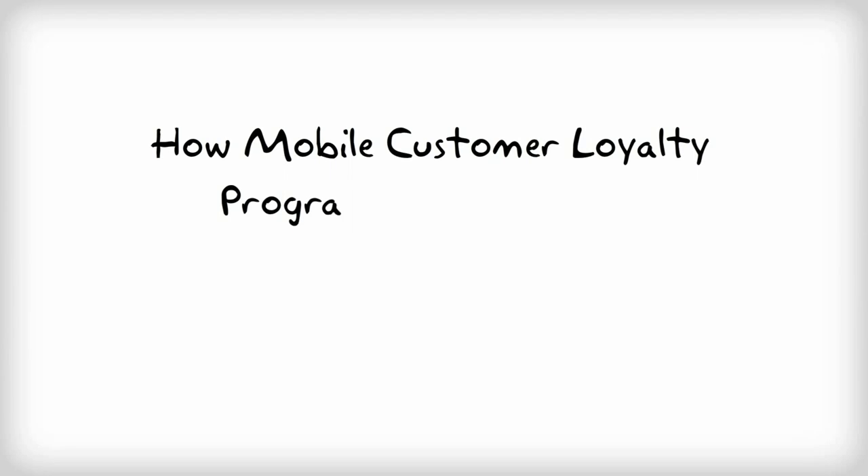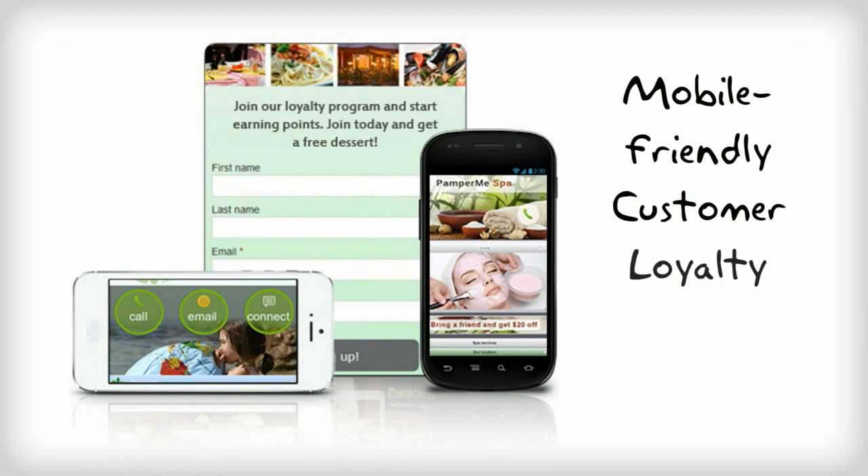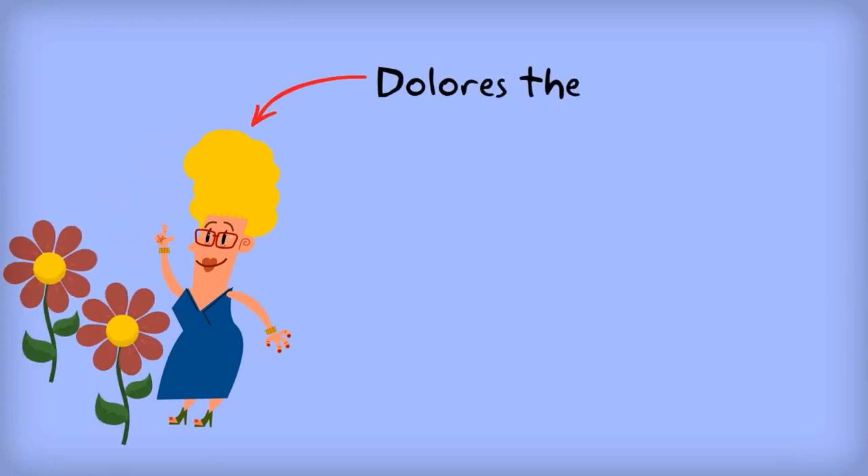Here's how mobile customer loyalty programs should work. Our new customer loyalty module is convenient and uncomplicated — quickly create loyalty programs that deliver repeat business. Meet Dolores the florist, working a typical Tuesday with her usual mix of customers.